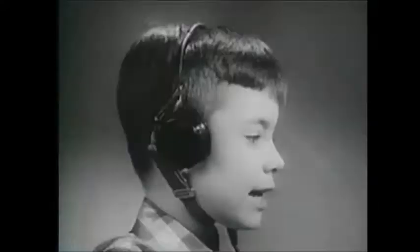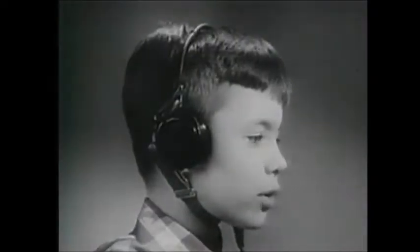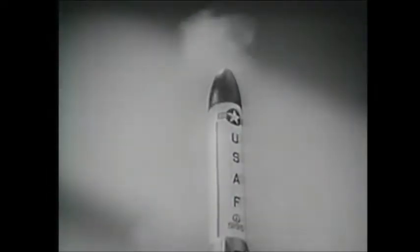10, 9, 8, 7, 6, 5, 4, 3, 2, 1... Blast off! There she goes!